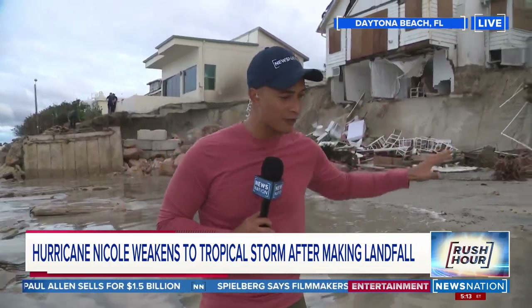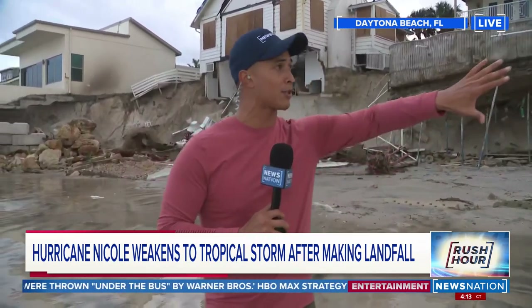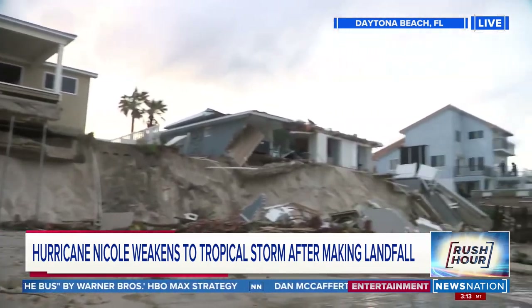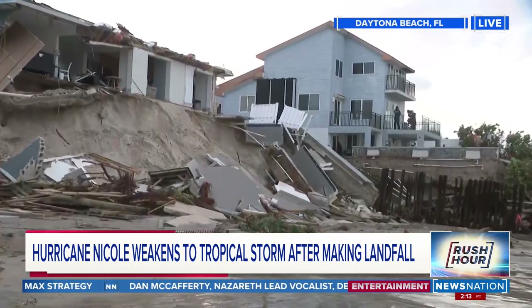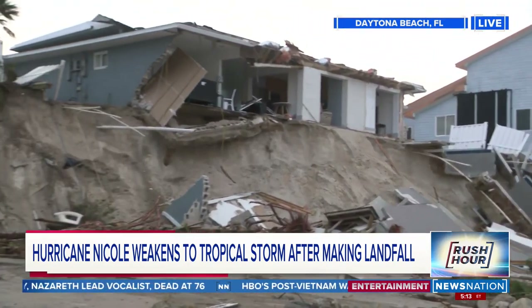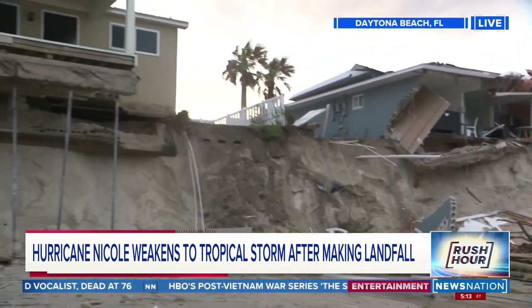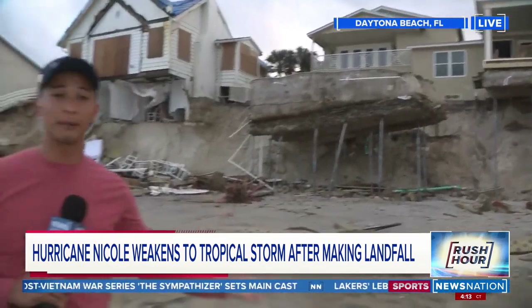I spoke to a woman who doesn't even live here, and she says she is just devastated because this community is so tight-knit. She was down here just walking the beach, almost in tears — that's how devastated she was. And when you see damage like this, beach erosion at its finest, and this is just terrible. When you talk to people, they said we're going to rebuild, but I don't know how they're going to do that. That is what families here are dealing with, and honestly, you just have to feel for them.